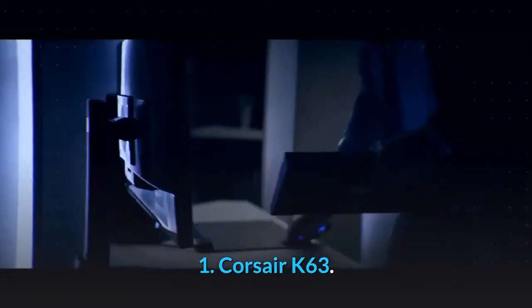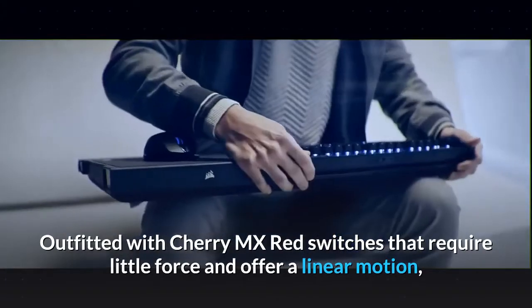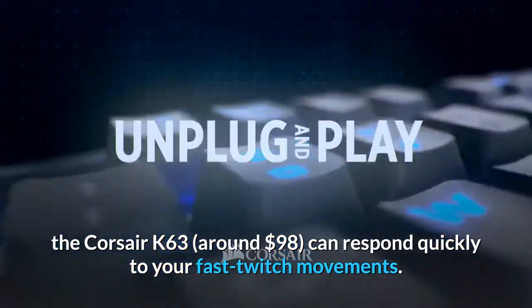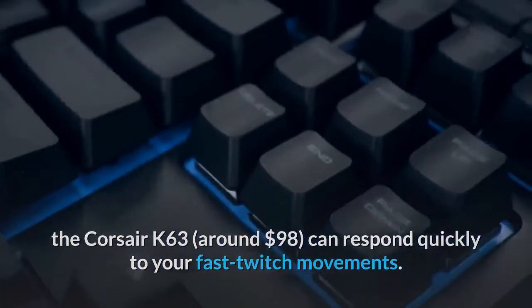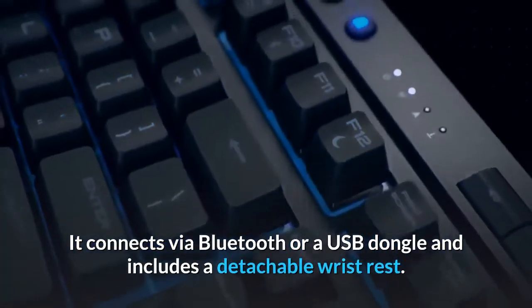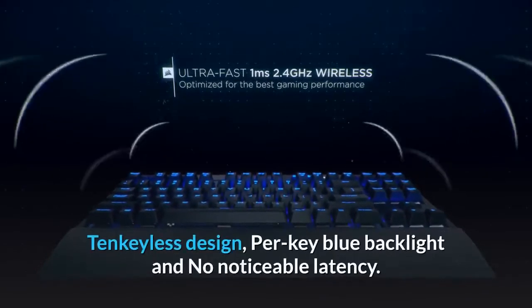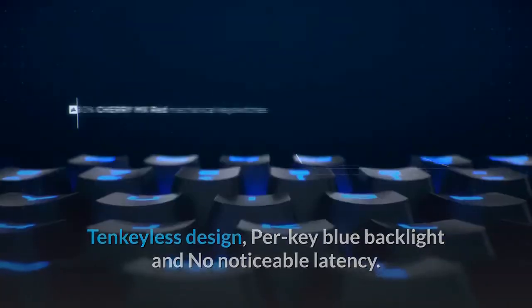1. Corsair K63. Outfitted with Cherry MX Red switches that require little force and offer a linear motion, the Corsair K63, around $98, can respond quickly to your fast-twitch movements. It connects via Bluetooth or a USB dongle and includes a detachable wrist rest. 10-keyless design, per-key blue backlight, and no noticeable latency.